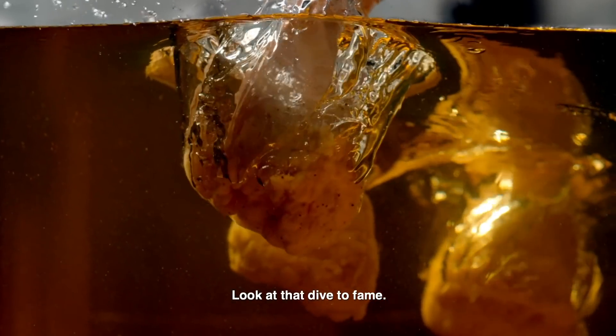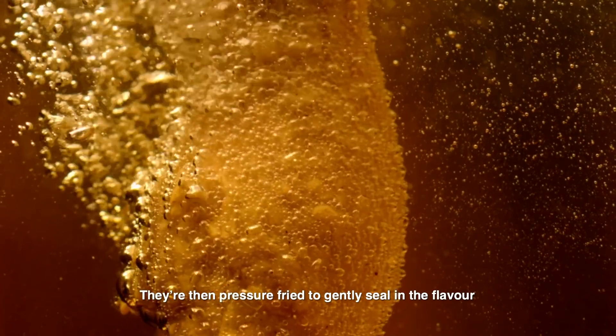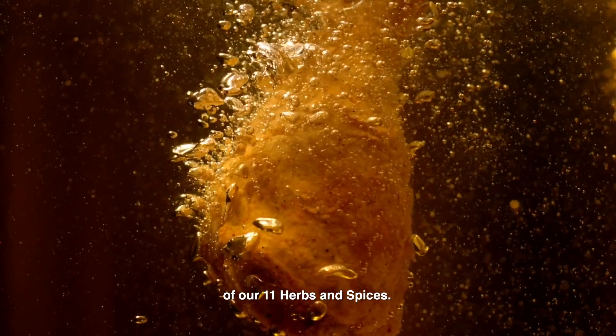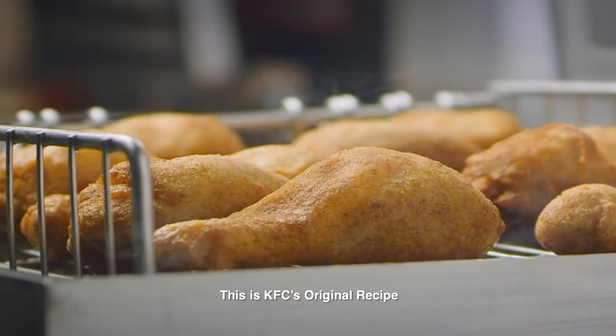They're then pressure fried to gently seal in the flavor of our 11 herbs and spices. This is KFC's Original Recipe.